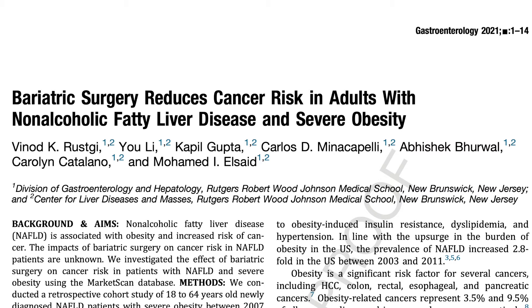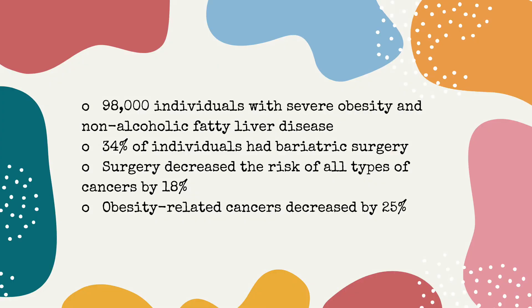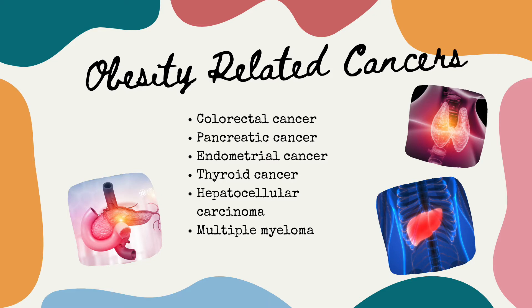What are the benefits of bariatric surgery? A recent study suggested that bariatric surgery may reduce the risk of cancer by as much as 50 percent in selected patients. This data was published in Gastroenterology, a well-respected scientific journal. The study analyzed health data of 98,000 privately insured individuals classified as severely obese with non-alcoholic fatty liver disease from 2007 to 2017; 34% had bariatric surgery. Surgery decreased the risk of all types of cancer by 18 percent, and obesity-related cancers — including colorectal, pancreatic, endometrial, thyroid, and hepatocellular carcinoma — decreased by 25 percent.